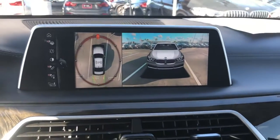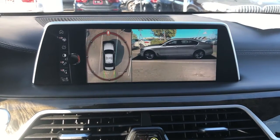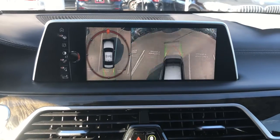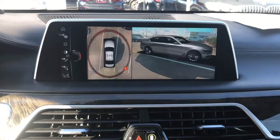You can see that I just chose the interior view. It's super amazing.